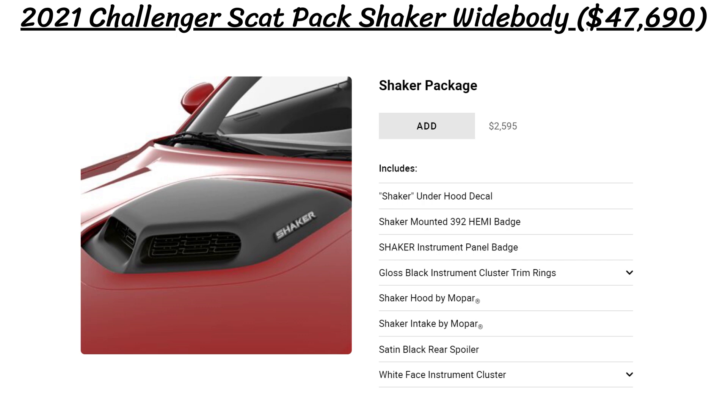The Challenger Scat Pack Shaker widebody starts at $47,690 and that adds the shaker hood and air intake, decals, satin black rear spoiler, and other features as well.